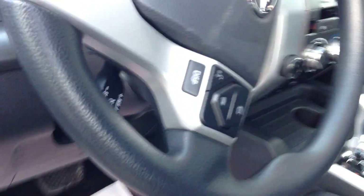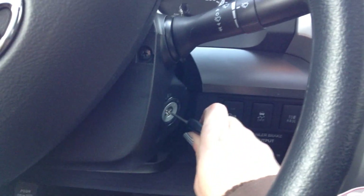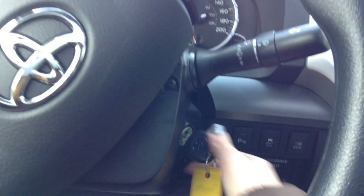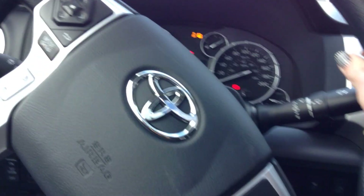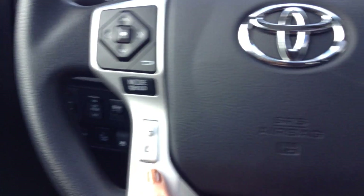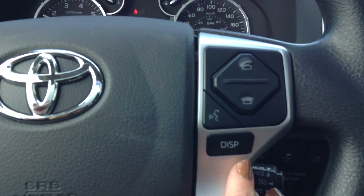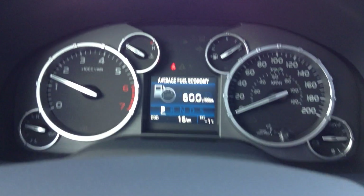The steering wheel is tilt and telescopic adjustable. Let's start this up. On your steering wheel you're going to have Bluetooth and audio controls, voice recognition, and your display button for the display up here.